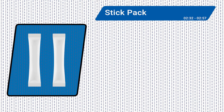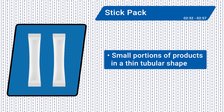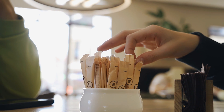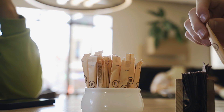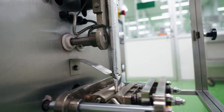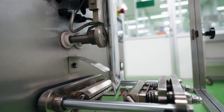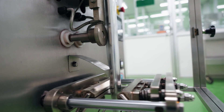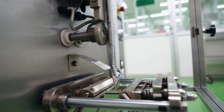Stick packs also carry small portions of products perfect for the on-the-go lifestyle, only in a long and thin tubular shape. As these machines work with such small amounts per package, the forming, filling, and cutting of stick packs demands a great deal of precision. Tubes are sealed with a bottom and top seal, holding dry goods such as powdered drink mixes or pharmaceutical products for pouring, or viscous liquids such as mayonnaise and honey that can be squeezed out.